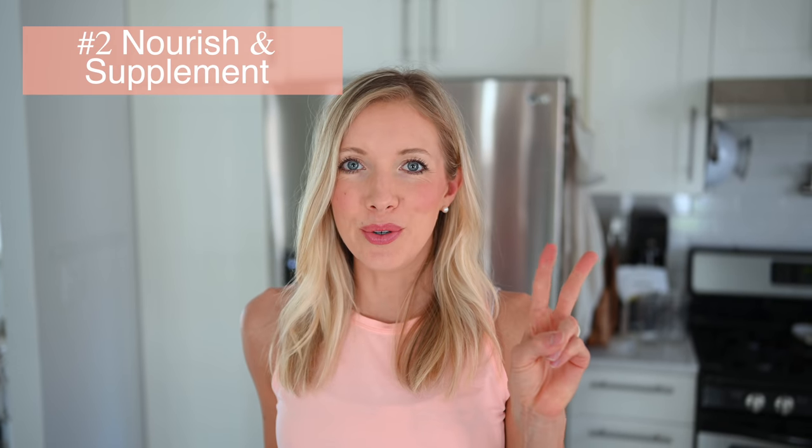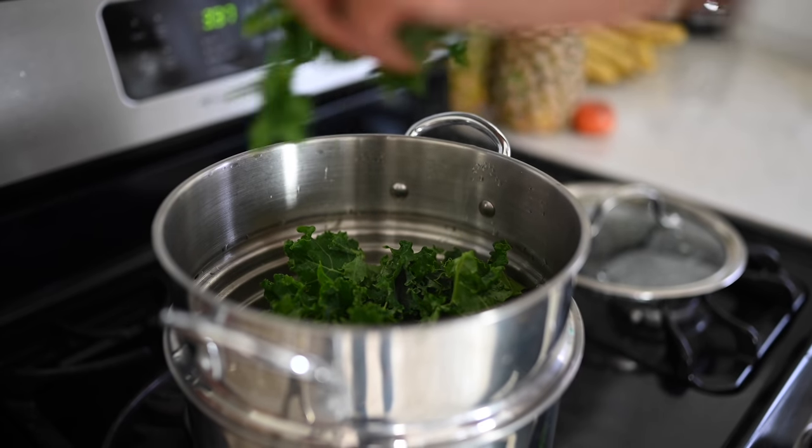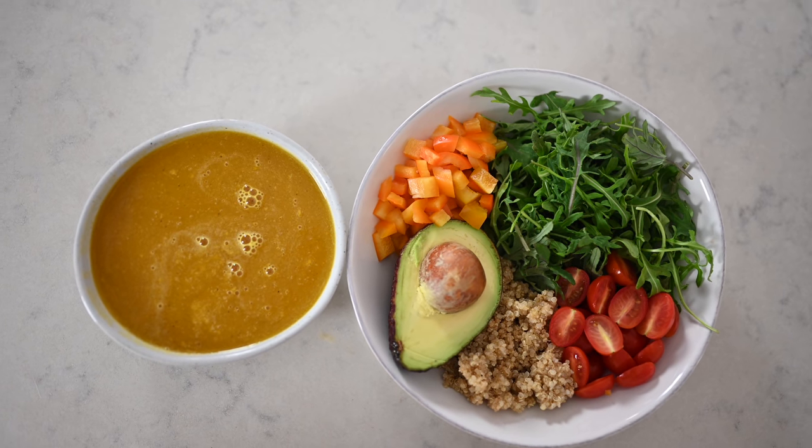Moving on to number two: nourish and supplements. Now that we know that refined processed packaged foods are unhealthy for your gut, we can look at some other foods to incorporate into your diet as well as supplements. As far as whole foods, we want to be looking at super colorful, fresh fruits and vegetables either in their raw state or lightly cooked — something like steamed. This allows our bodies to absorb and utilize as many of those beneficial nutrients as possible.